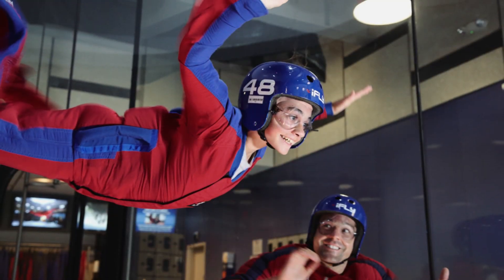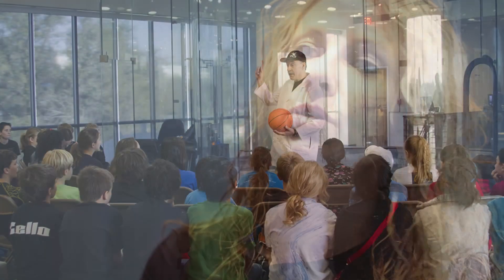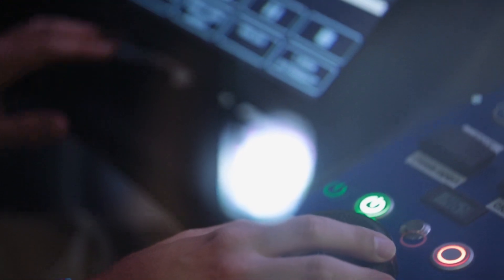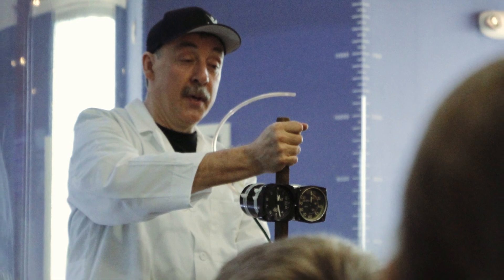With the elementary program, the kids make different parachutes to understand how and why they fly, then we test them out and discuss why they did or didn't fly better. For middle school, we take a bunch of different objects and fly them in the tunnel. Their goal is to take the mass of these objects and calculate the ratio to their wind speed. With high schoolers, they get to calculate their terminal velocity.